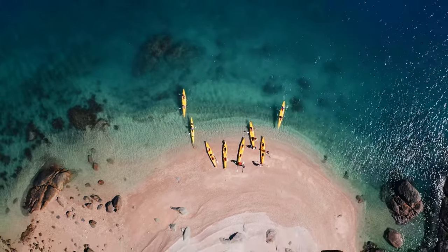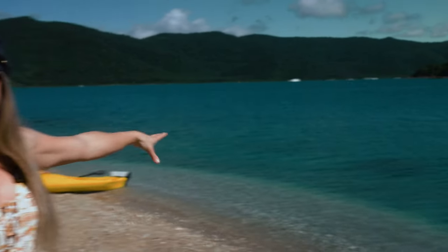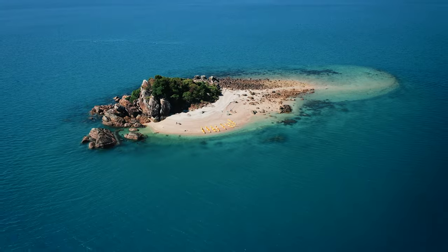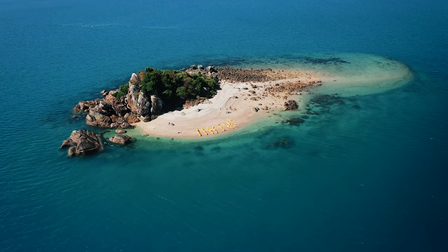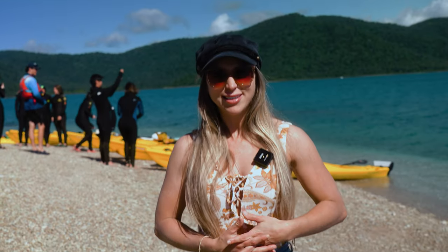Oh, that was so much fun — the wind wasn't too bad. We've just kayaked across the channel and now we're at White Rock Island. This is where we have free time to go for a snorkel, check out the island, walk around the rocks, enjoy the sunshine, and have a bite to eat.